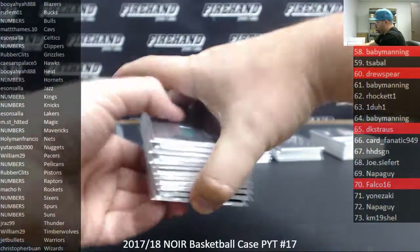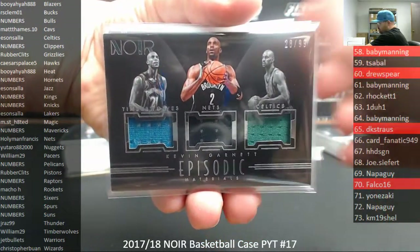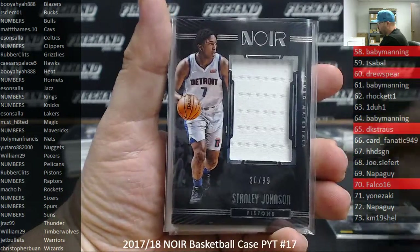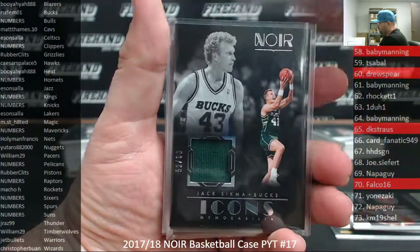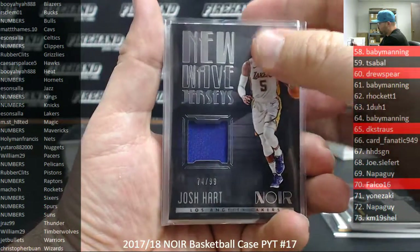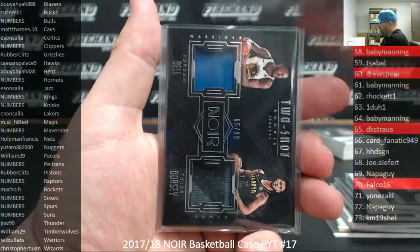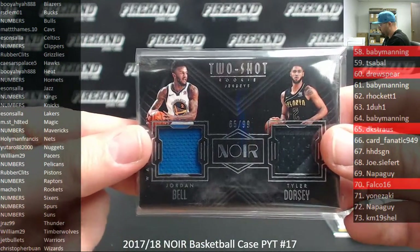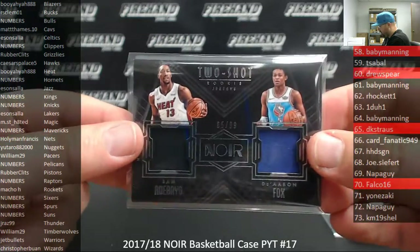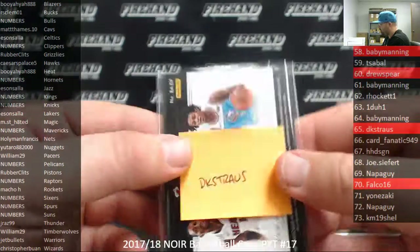Memorabilia hits number to 99: Kevin Garnett Episodic Materials — the random draw went to the Minnesota Timberwolves. Jumbo Materials to 99: Tyson Chandler, Stanley Johnson, Courtney Lee. Icons: Jack Sikma, Mitch Kupchak. New Wave Jerseys: Josh Hart, Jared Allen. Rookie Jumbo Materials: OG Ananobi, Frank Mason. Two-shot rookie jerseys: Jordan Bell and Tyler Dorsey — the random draw went to the Warriors. Bam Adebayo and De'Aaron Fox — the random draw went to the Sacramento Kings, a random number team going to DK Strauss.